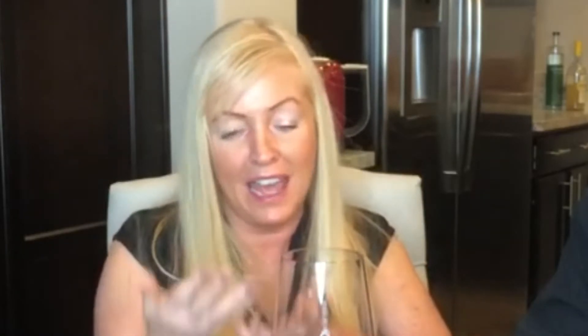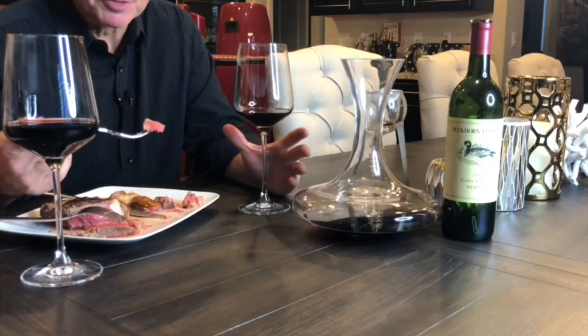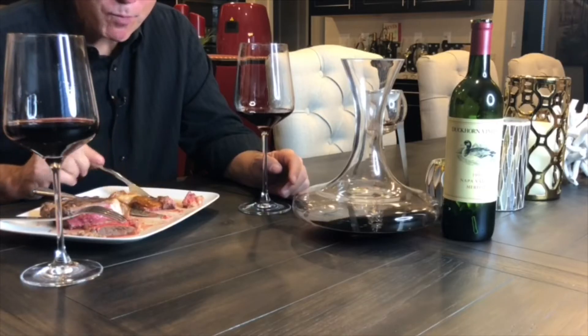Merlot is a little bit easier, and when you grow Merlot the right way, it just produces this amazing silky velvet chocolate. It loves the fog — it comes out so silky, it's velvety, it's delicious. And you're just eating all the steak!